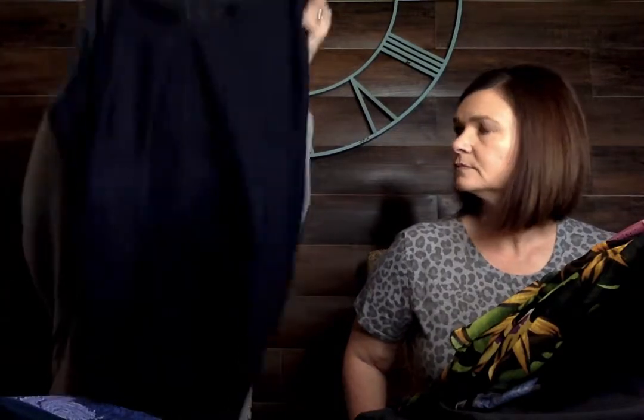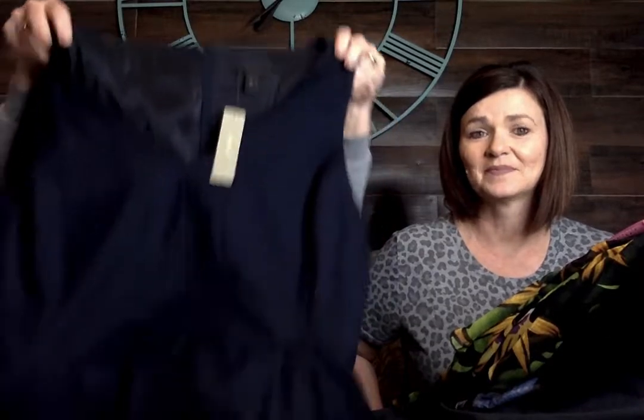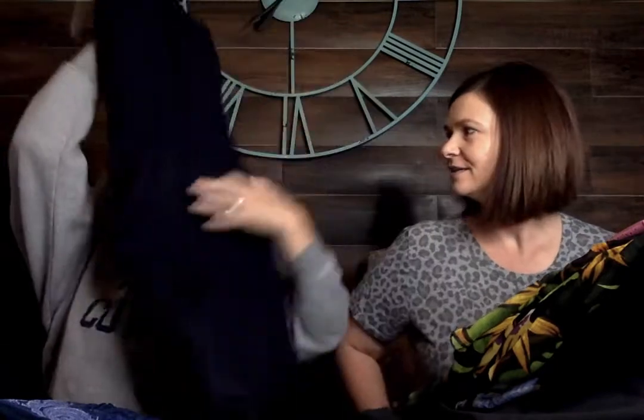I found this J.Crew career dress, size 14, new with tags. Just a J.Crew navy sleeveless little career piece. Super nice.